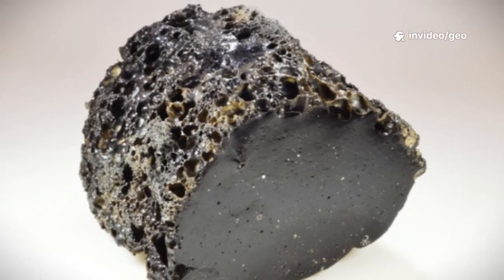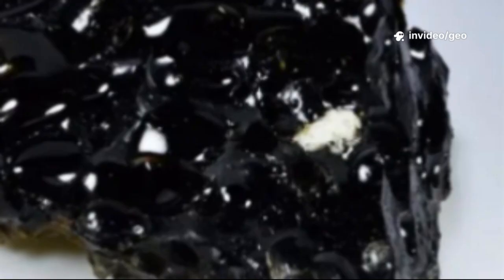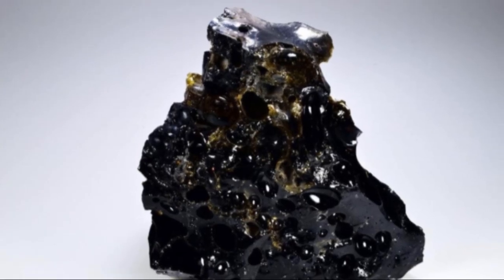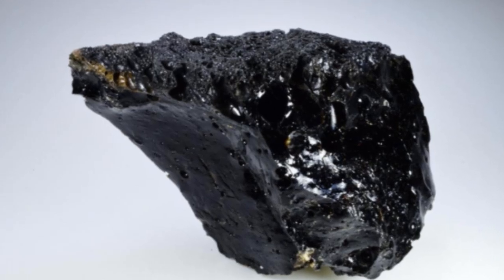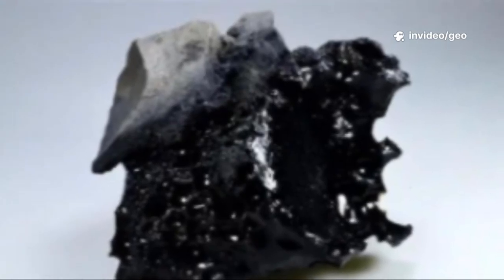Each fulgurite is unique, shaped by the chaotic path of the lightning, sometimes branching like tree roots. Fulgurites are more than geological oddities — they're storytellers, capturing the drama and artistry of a fleeting event. They bridge sky and earth, blending geology, meteorology, and wonder. Even beneath our feet, nature hides extraordinary secrets, waiting for a flash of inspiration — or lightning — to reveal them.